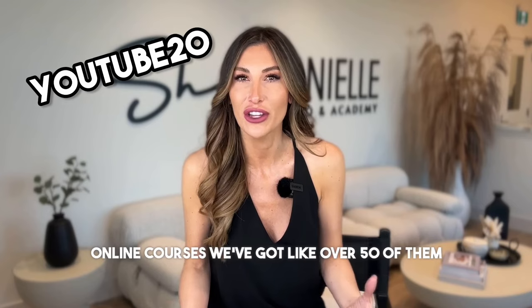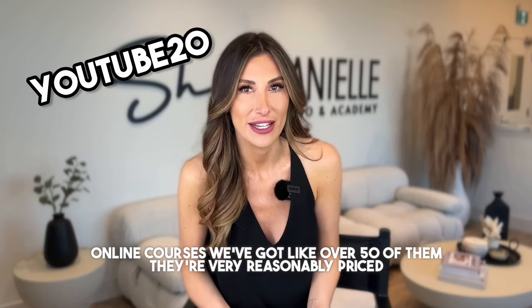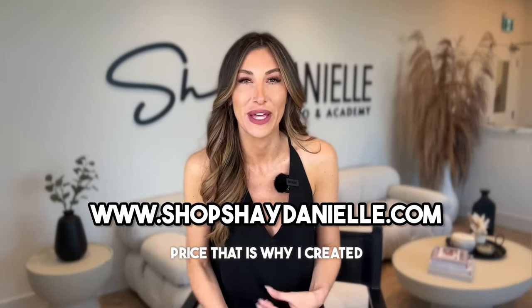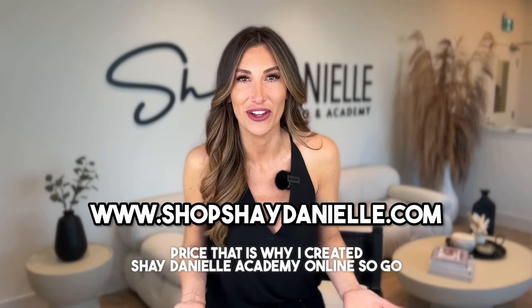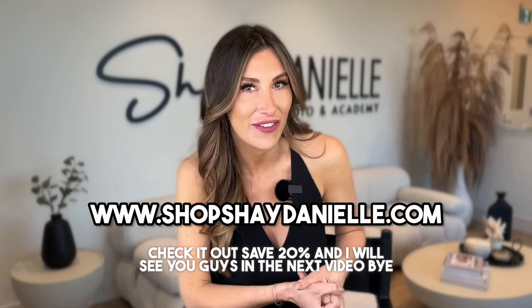Just so you know, our online courses — we've got over 50 of them — are very reasonably priced. I think it's very important that you guys get education at an affordable price, which is why I created Shay Danielle Academy online. Go check it out, save 20%, and I will see you guys in the next video. Bye.